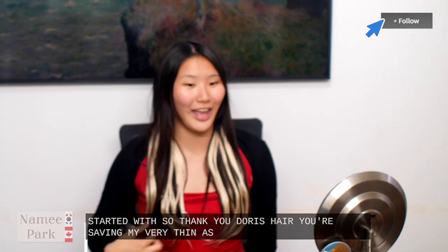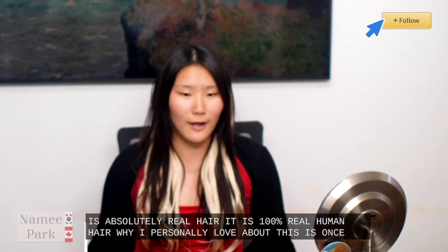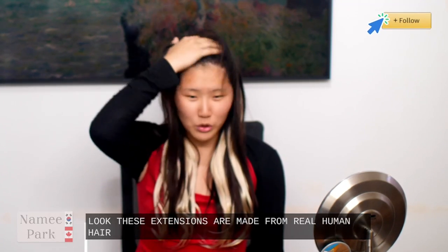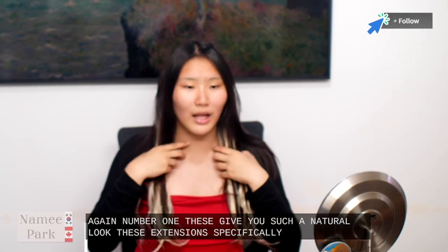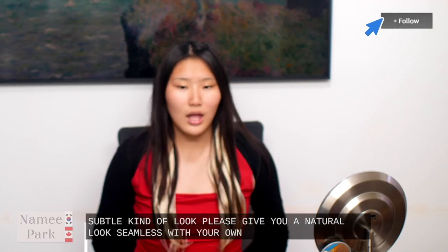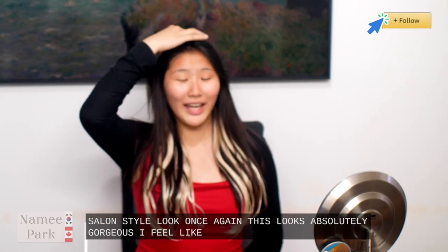Thank you Doors Hair — you're saving my very thin Asian hair genetics. But this is absolutely real hair — it is 100% real human hair. These extensions are made from real human hair which provides a more natural and seamless blend with your own hair. The balayage that we have right now is a balayage to a platinum, very subtle kind of look. These give you a natural look, seamless with your own hair, and they mimic depth and dimension — especially with the ombre effect — getting you a salon-style look. I feel like a K-pop idol right now!